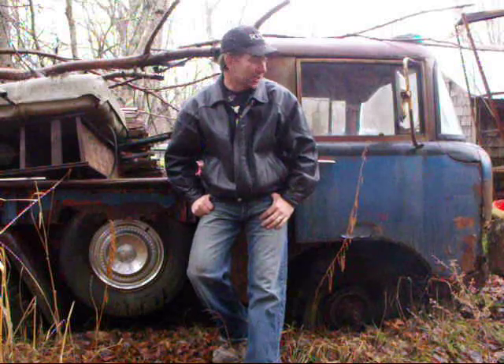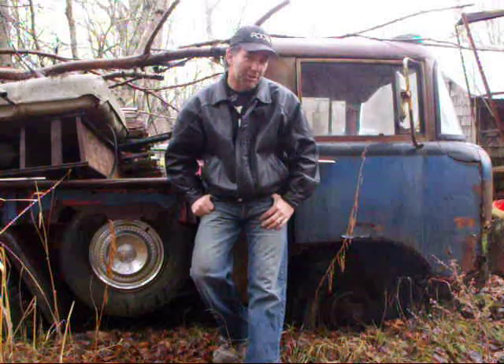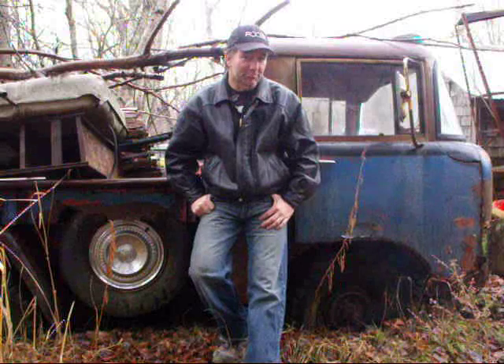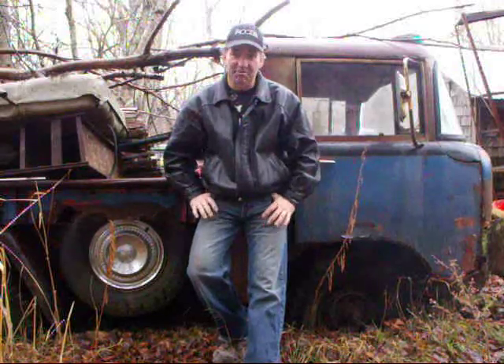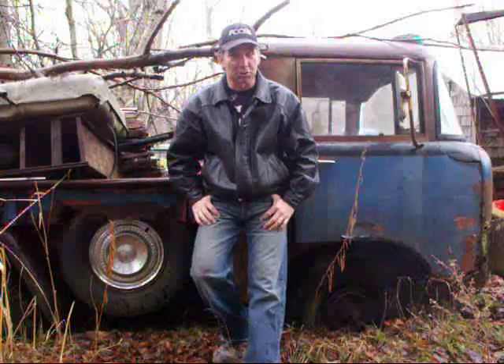Hey YouTubers, it's Johnny again, back in the junkyard, and I see this really, really cool old Jeep. It's really neat. I've never seen one before like that. I'll show you.